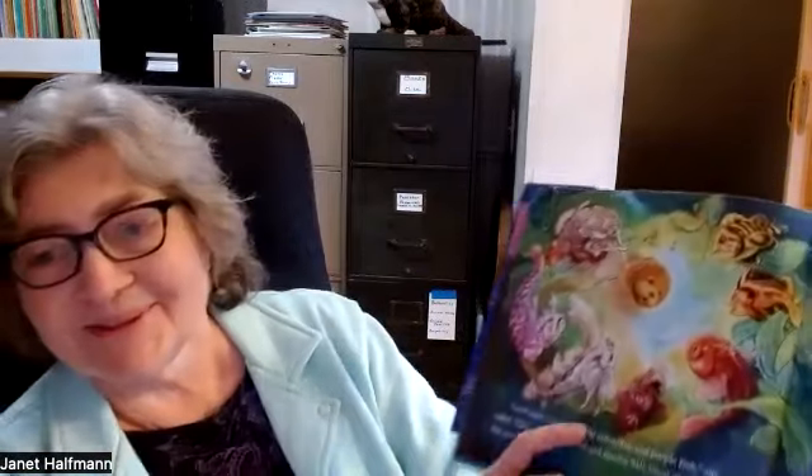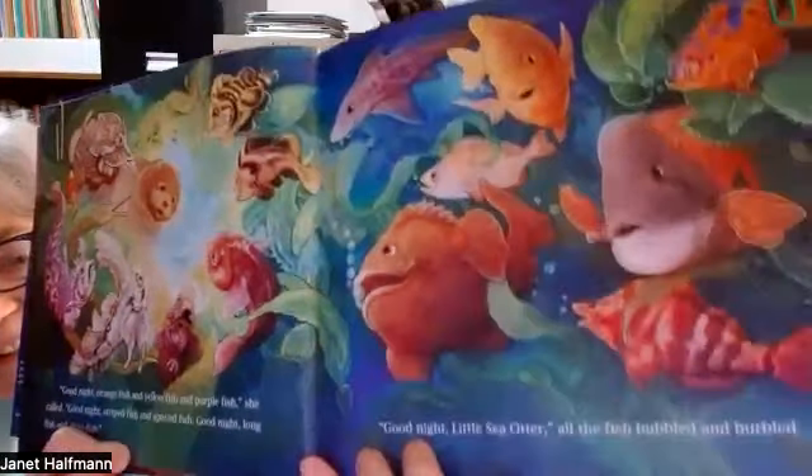Some of the other animals she said goodnight to were the fish. "Good night, orange fish and yellow fish and purple fish," she called. "Good night, striped fish and spotted fish. Good night, long fish and short fish." "Good night, Little Sea Otter," all the fish bubbled and burbled. "Good night, Little Sea Otter."